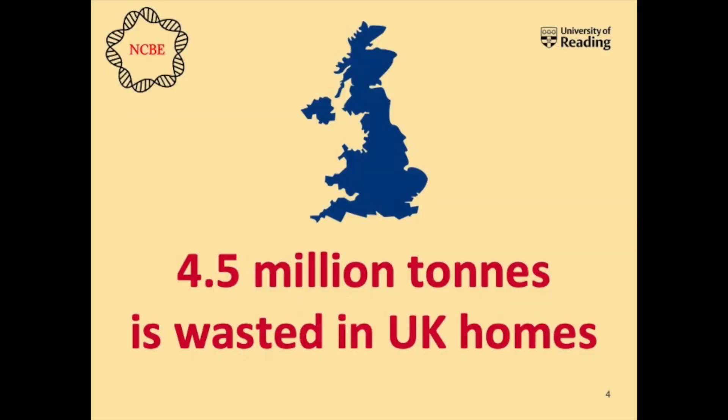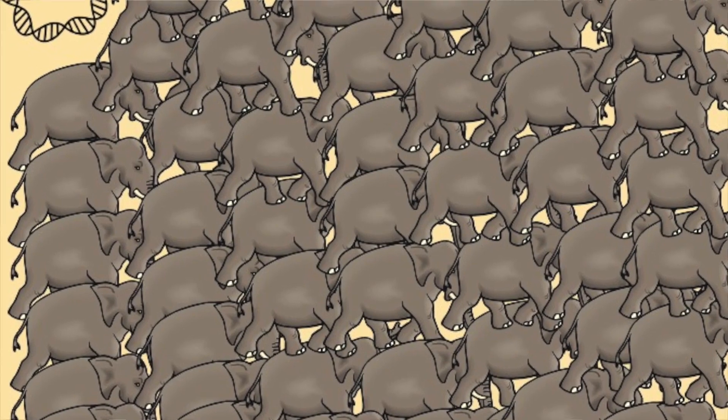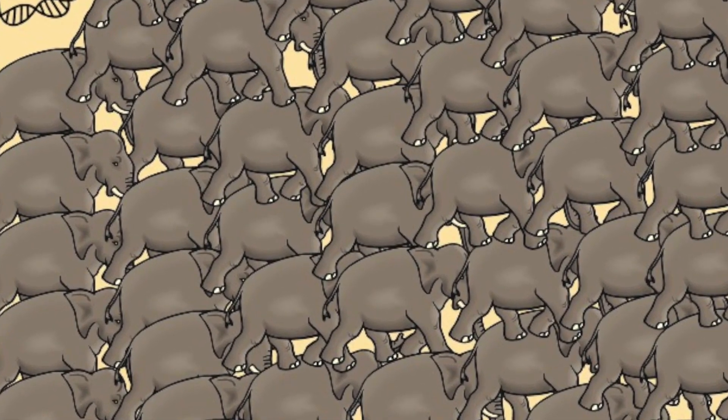That amount is four and a half million tonnes if we take out inedible food such as banana skin and eggshells. To put that in perspective, the food we waste at home in the UK across the whole population is equivalent to the weight of 750,000 African bush male elephants. That is a lot of elephants, and more to the point, it's a huge amount of food. It's not just bad for the environment, but it costs the average family £730 per year.